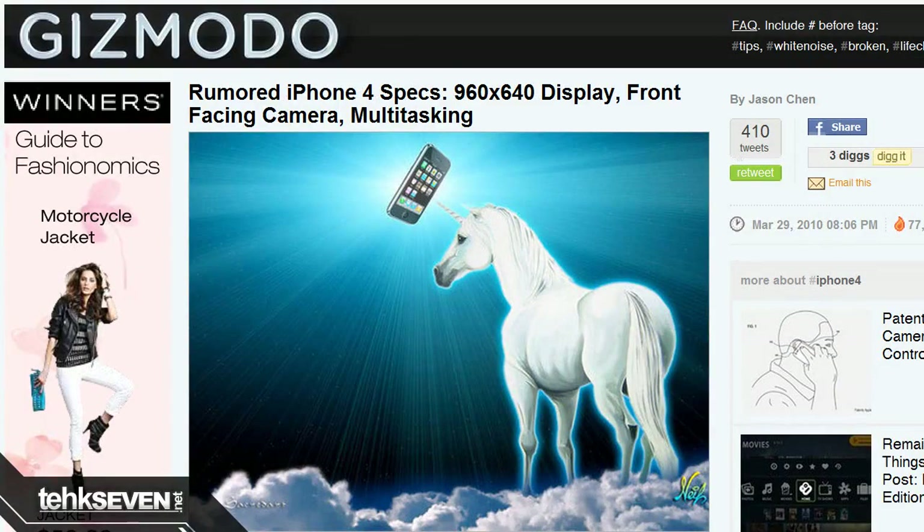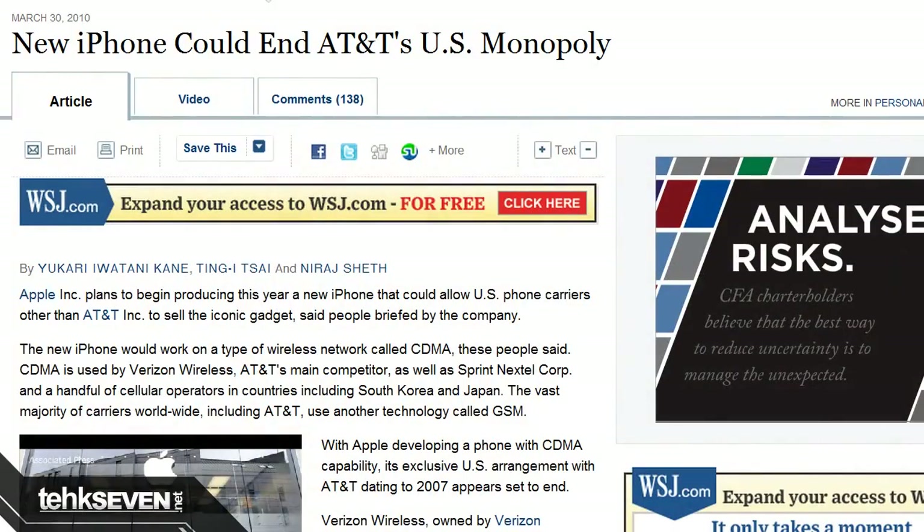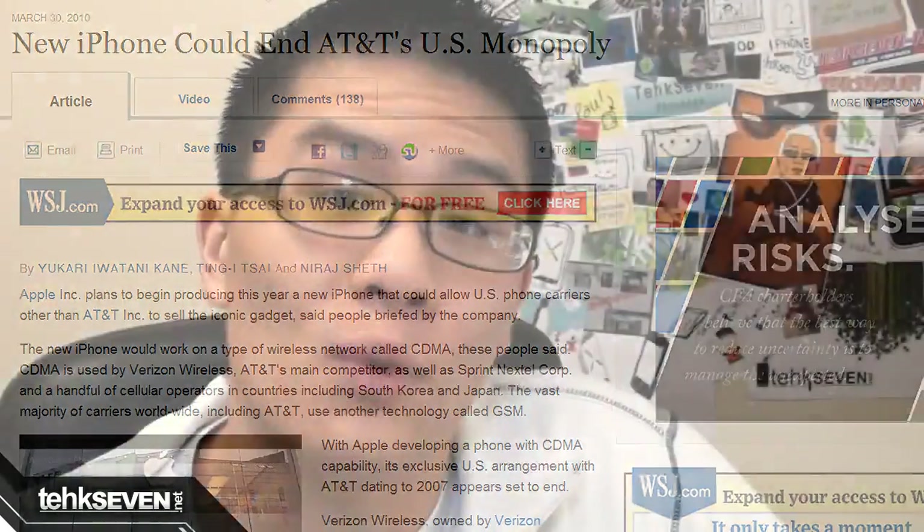It is important to point out that all of these are just rumors and nothing has been confirmed yet. Also, it appears that Gizmodo has found it appropriate to use a unicorn in the picture for their iPhone 4G rumor article. Something relatively confirmed would be that the iPhone 4G will have a CDMA variant for Verizon's network, as well as other CDMA networks worldwide, at least according to the Wall Street Journal. So yeah, it looks like you Verizon folks are getting an iPhone soon. Yay!